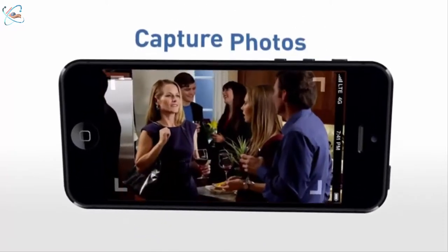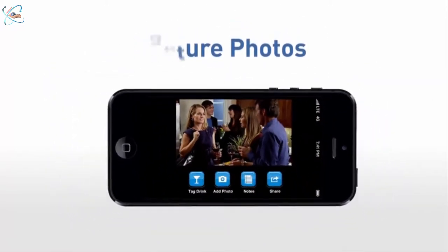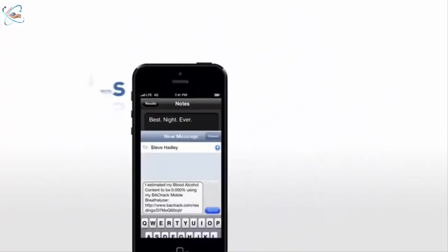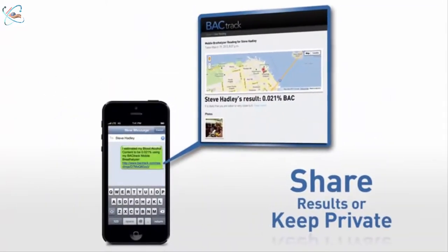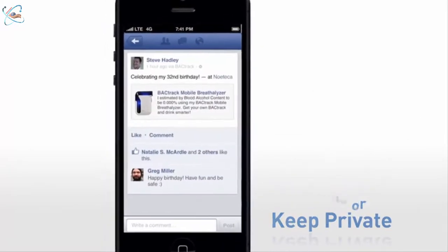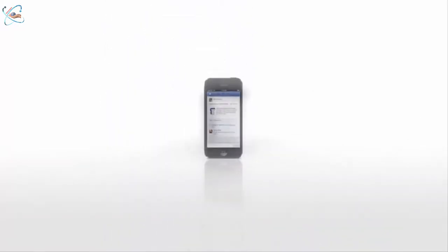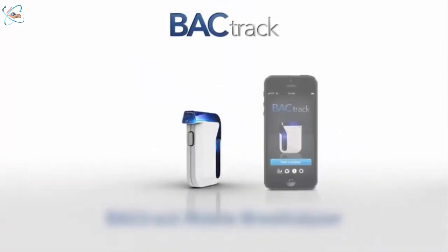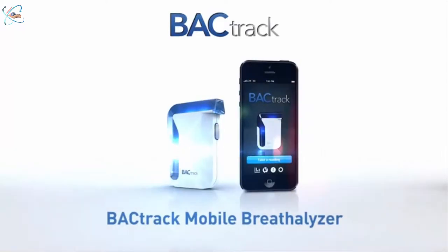Track what you drank and where with photos, notes, and drink logs. Keep your results private, share them with your friends, or with your whole network. Backtrack — the leader in breathalyzers with over a decade of experience — presents the Backtrack Mobile Breathalyzer.